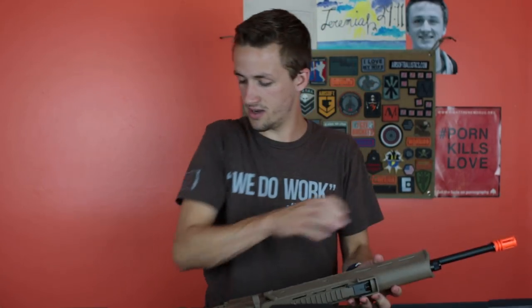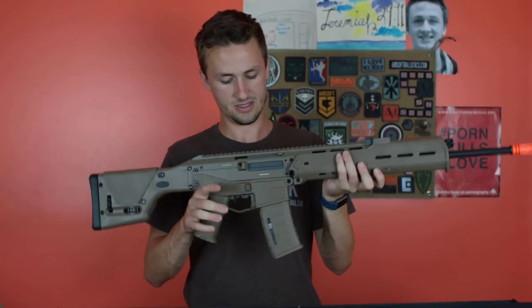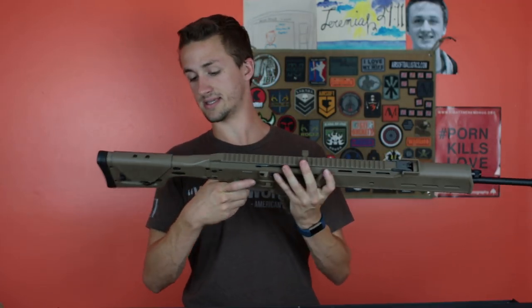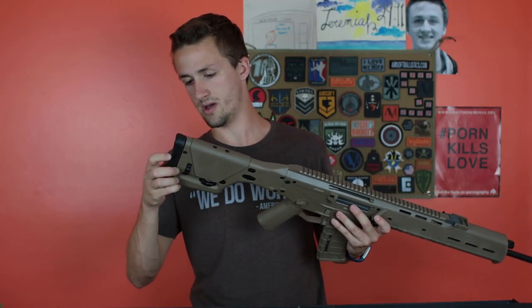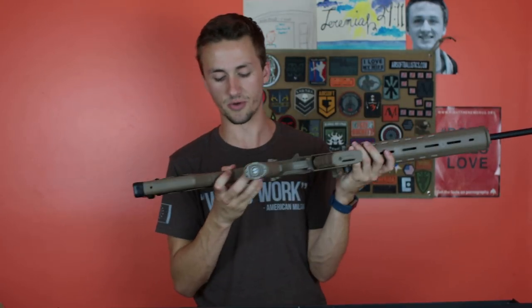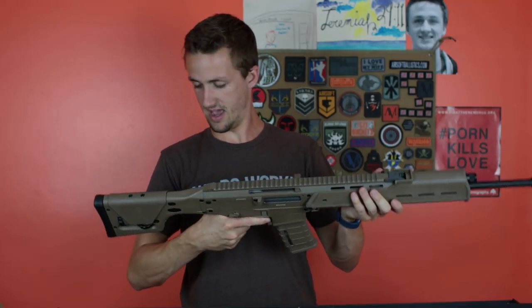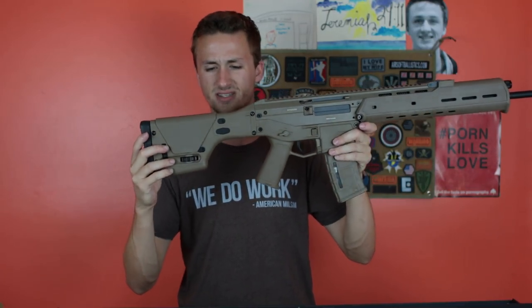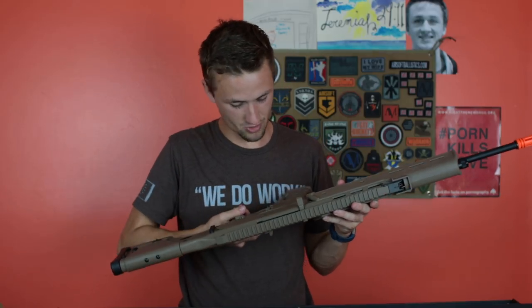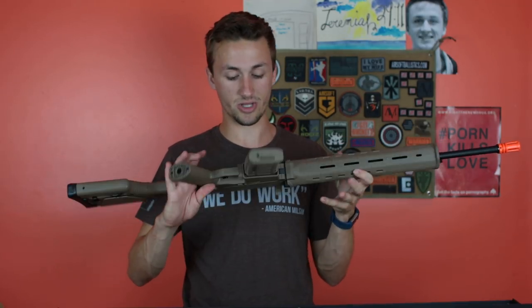I've had two or three of the GMP Masadas before — those things were sweet. This is the A&K ACR and it looks pretty nice. I like the handguard, and I like the stock — it looks like you can adjust the cheek riser as well as the buttstock. I don't really care for folding stocks because they can break, but this feels really solid. The stock kind of looks like a Magpul PRS sniper stock. The lower receiver is quite a bit less quality than the GMP ones, but those are really, really expensive.